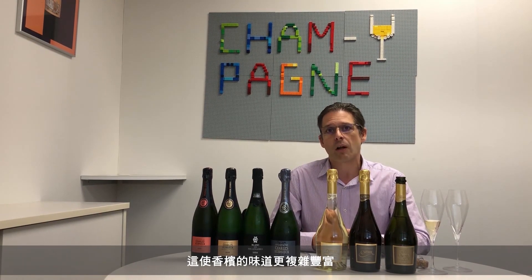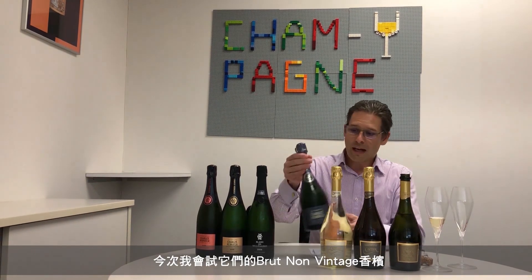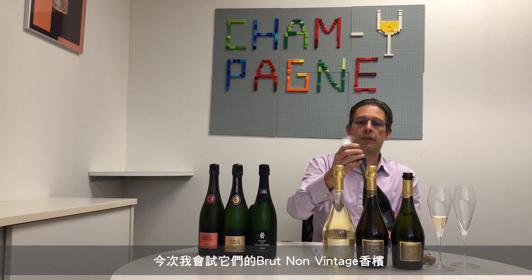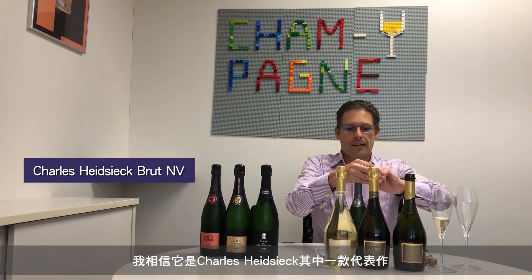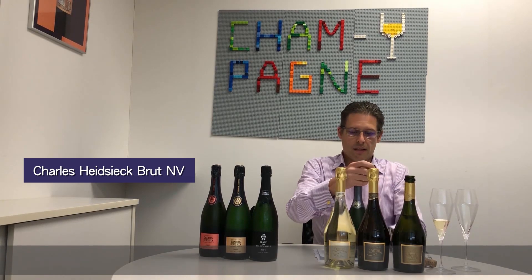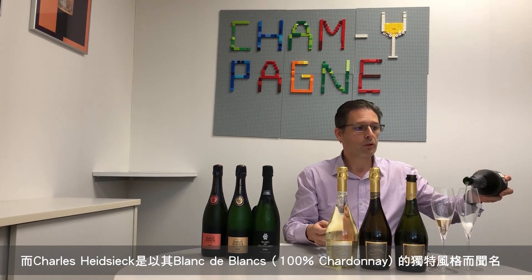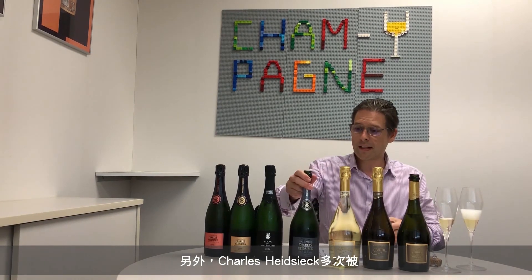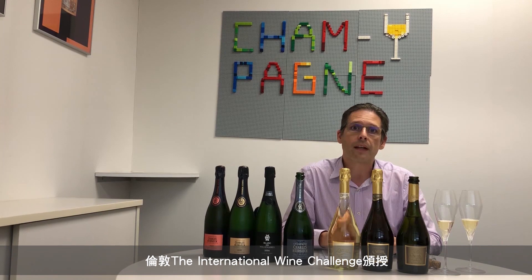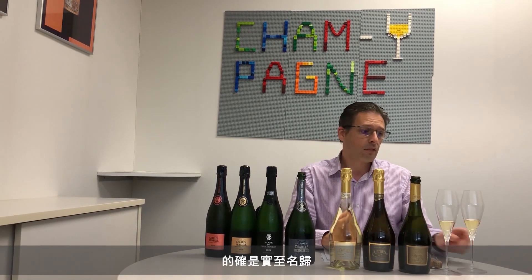This adds a depth and richness to the style, while keeping a freshness because it's been recently disgorged. We'll have a look at the standard Brut non-vintage today, which I think is one of their signatures. It's based on Chardonnay, which they were traditionally most famous for — the Blanc de Blanc style. Charles Heidsieck has also been awarded the International Sparkling Winemaker of the Year at the International Wine Challenge in London many, many times, and deservedly so.